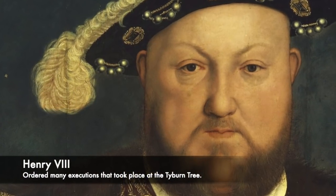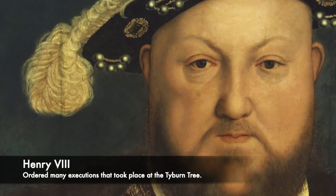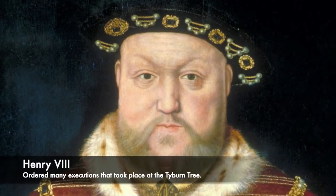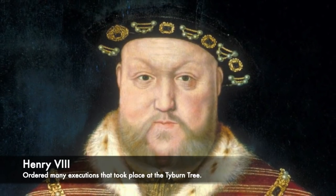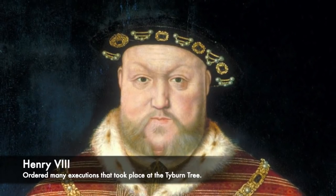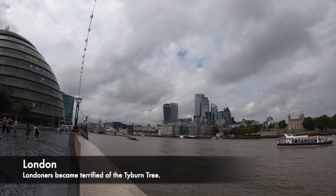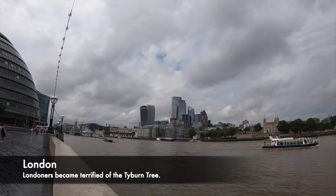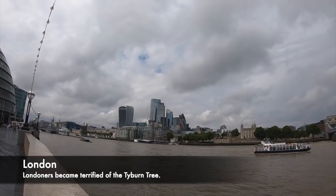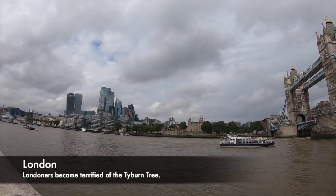The idea of mass executions on the Tyburn Tree was common. For example, in June 1649, 24 prisoners including a woman were all taken to the gallows in 8 carts, and at the same time 2 dozen people were executed on the gallows, which would have been a horrible sight to have seen. It was a public show for the Londoners to see mass executions, and the idea was to deter the public from committing crimes, so spectators would flock to the area in their thousands to view the proceedings.